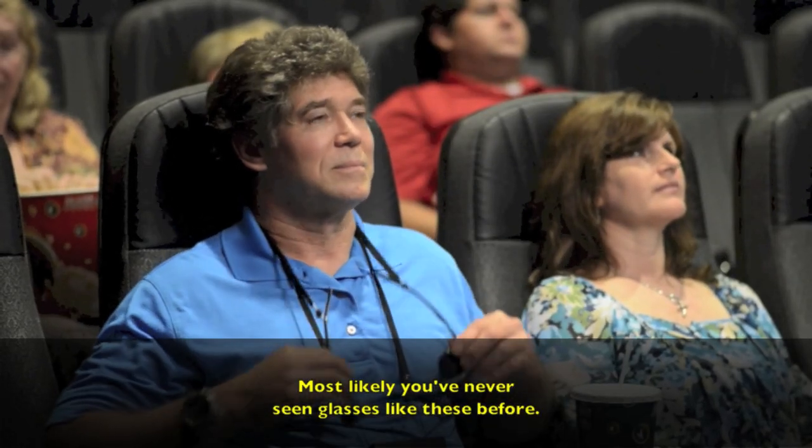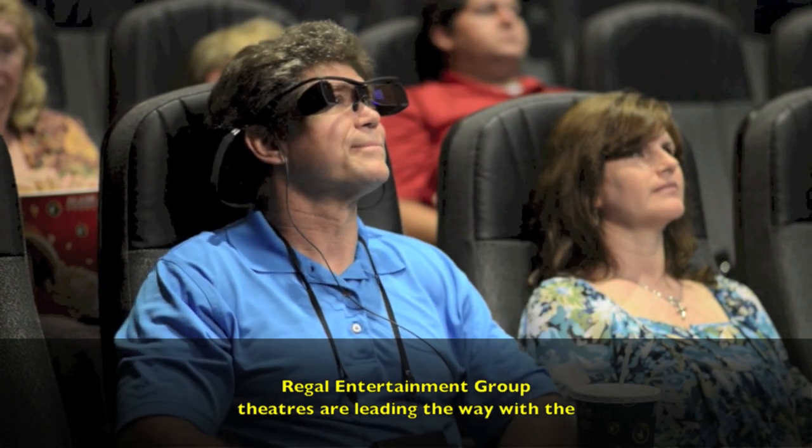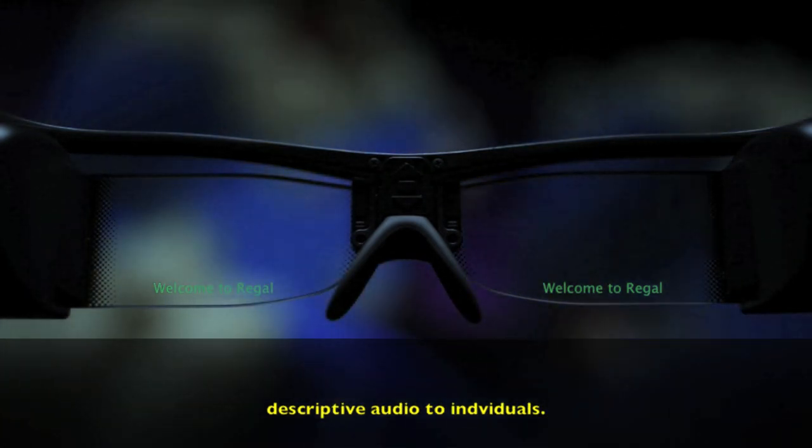Most likely, you've never seen glasses like these before. Regal Entertainment Group Theaters are leading the way with the Sony Entertainment Access System to discreetly deliver closed captions and descriptive audio to individuals.